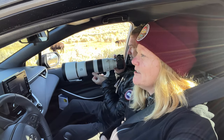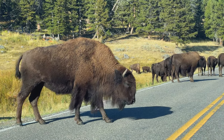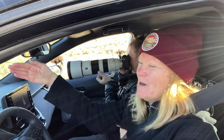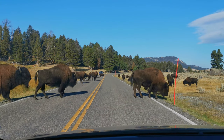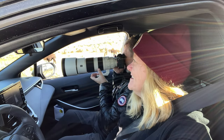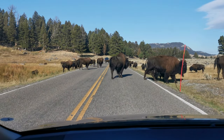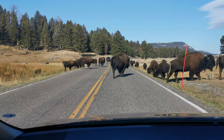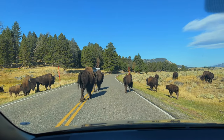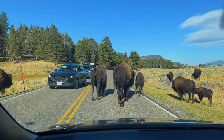We are in the Yellowstone traffic jam — it's a ton of bison. I've seen people go around them. The park ranger went through and just kind of weaved his way through, but I'm a little concerned about doing that, so we're just going to wait it out. No one else is moving so we'll see what other people do. When you get this close to them, you're like, holy smokes, they're big. Even the small ones are big.